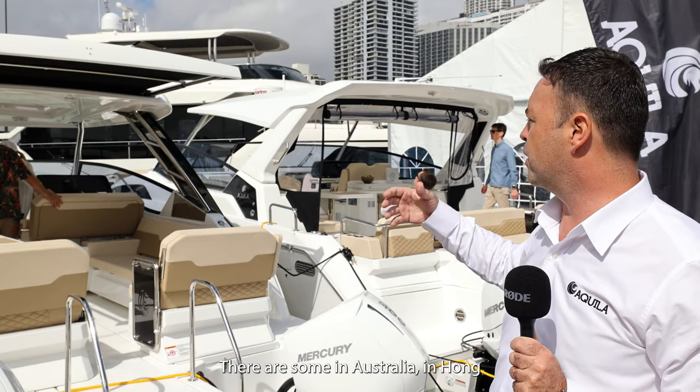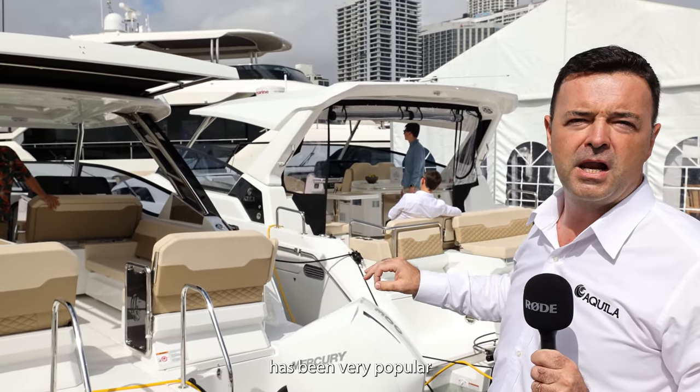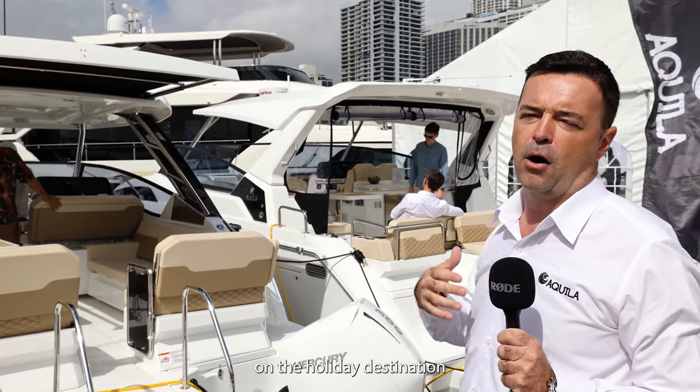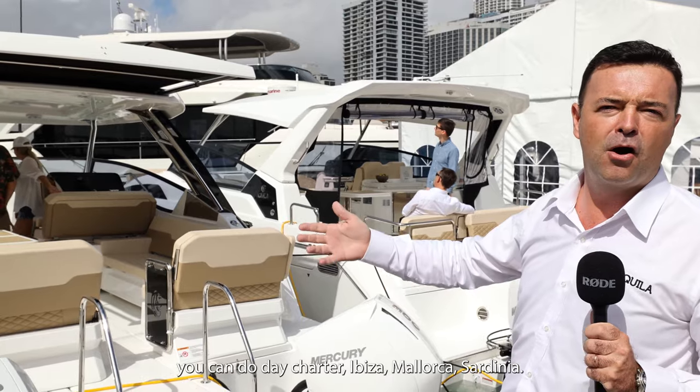There are some in Australia, in Hong Kong, Southeast Asia, but quite a lot also in Europe. This model has been very popular at holiday destinations. You can do day charter in Ibiza, Mallorca, Sardinia.